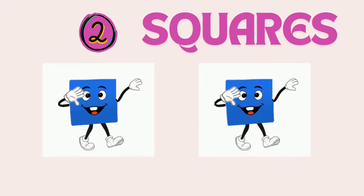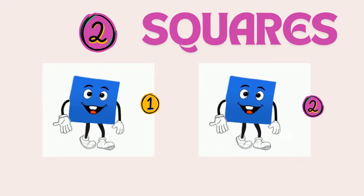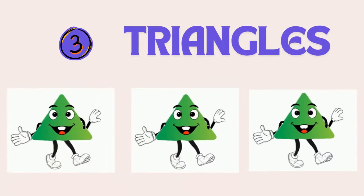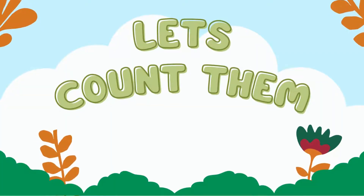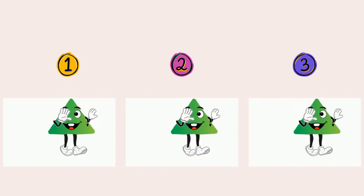Two squares. Let's count them together. 1, 2. Two squares. Three triangles. Let's count them. 1, 2, 3. Three triangles.